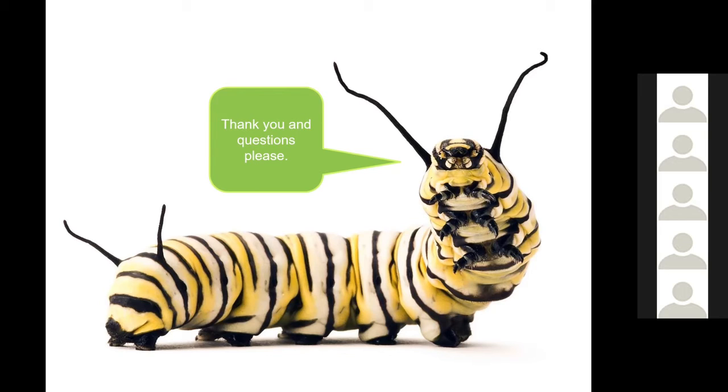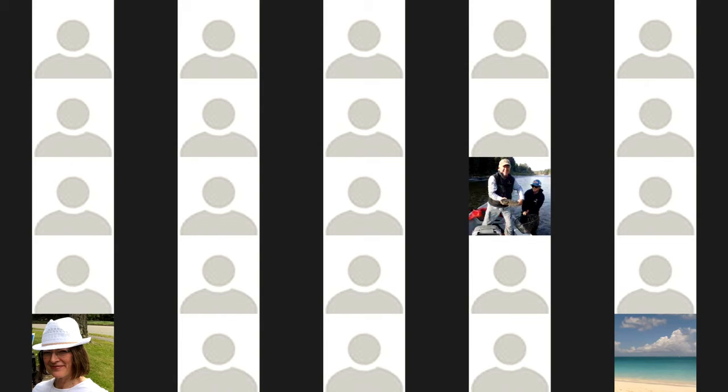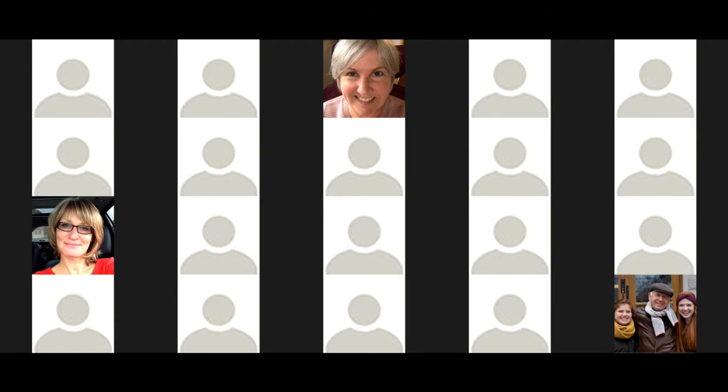I think we probably need to move on to our second speaker. Our second speaker is Master Gardener Joyce Hostin. Joyce will suggest ways to transform your garden into a mini forest. She's the co-creator of Little Forests Kingston and is going to share information on how to rewild our yards.